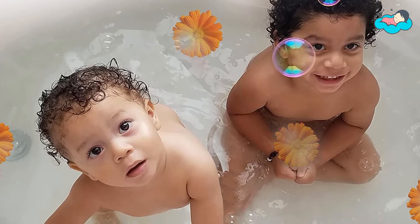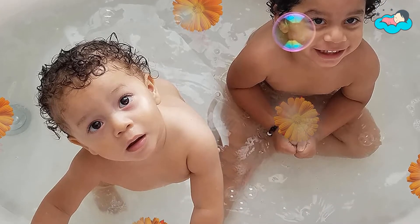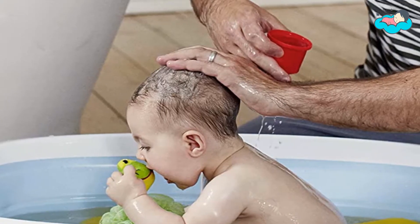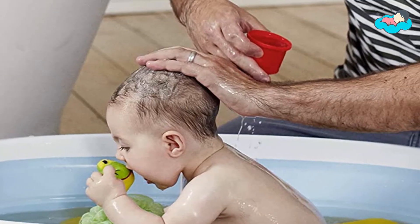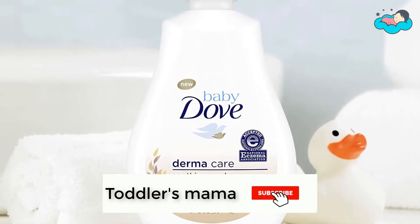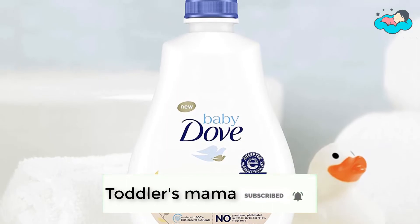Hey, in this video you will be checking out the best collection of body washes for toddlers. We have combined them according to their features, quality, and ease of use. Check the description box below for more information. Also make sure to subscribe to Toddler's Mama and hit the bell icon for new videos.